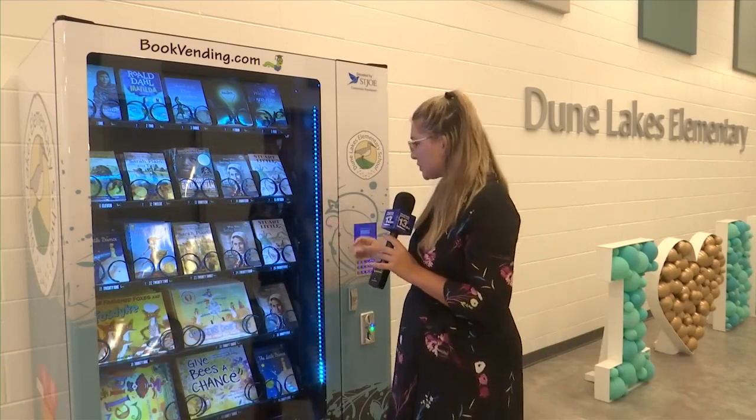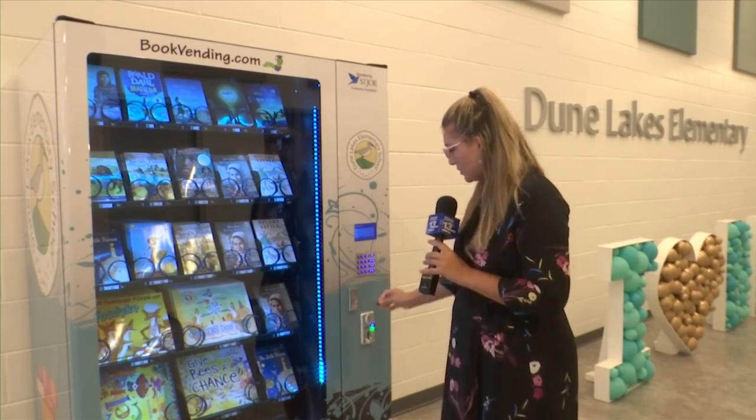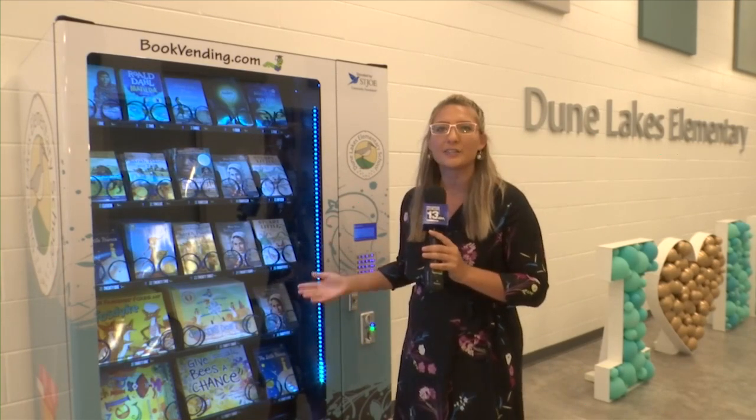So now we know why this vending machine is here, let me show you how it works. Students will get a token when they meet their reading requirements. They come up to the vending machine and select the book they want. I'm going for Stuart Little. Press Enter, insert the token, and there's a book — just like your favorite soda. Utter excitement.